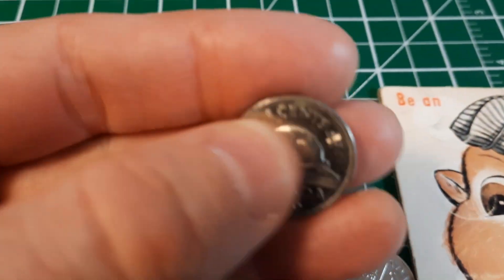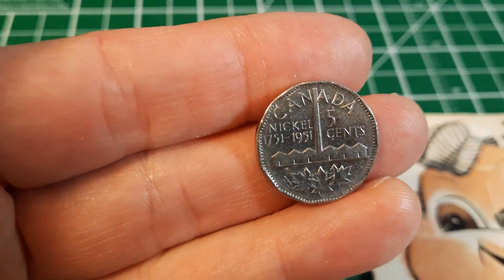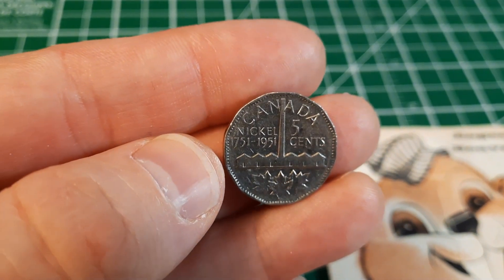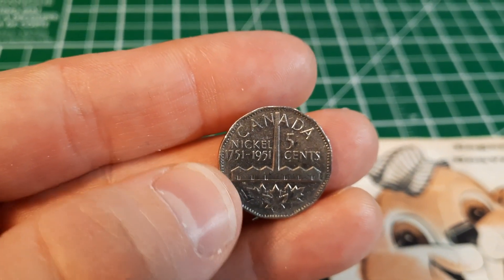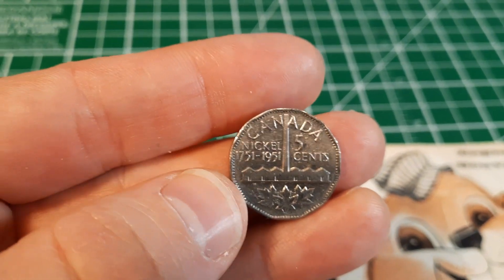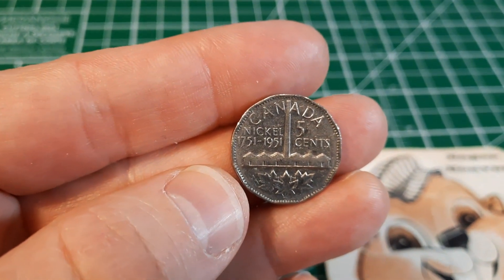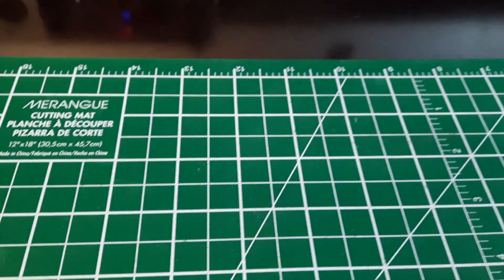A few Canadians here — some older nickels, a 1966 with Queen Elizabeth, and then this one is really cool: a 1951 King George the Sixth. It's actually in pretty decent shape. This is the 200th anniversary of the discovery of nickel in Canada, featuring the nickel refinery in Sudbury, Ontario. We went there as kids and toured the nickel mine — they have what we call the Big Nickel, a huge representation of this commemorative coin. I'll post a picture so you can see what that monument looks like.